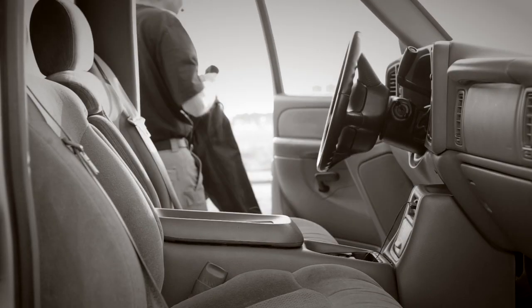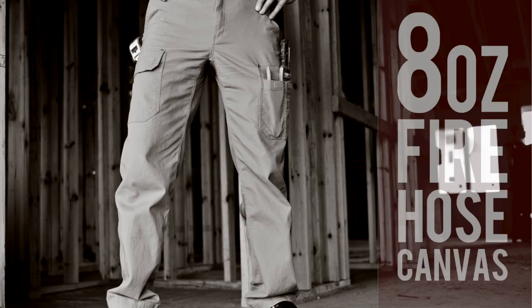At Duluth Trading Company, we know the clothes you wear are as essential as the tools in your toolbox.